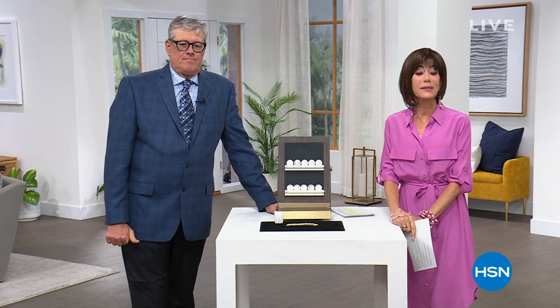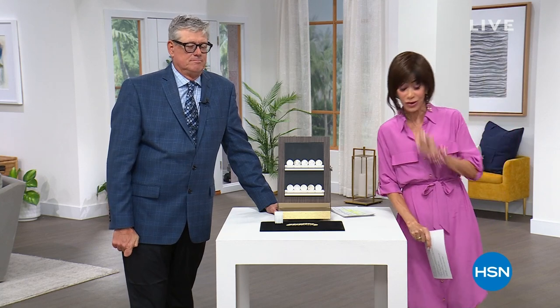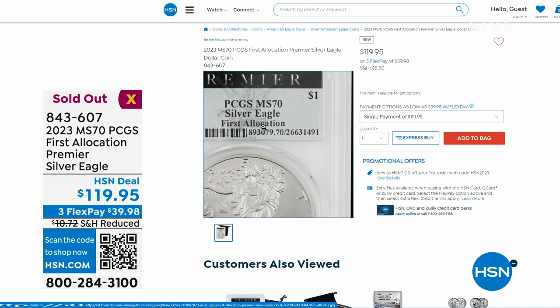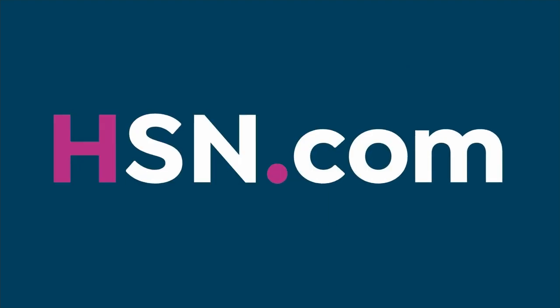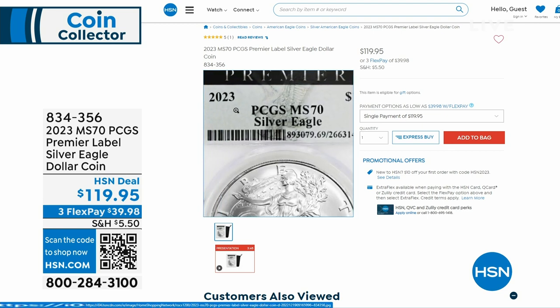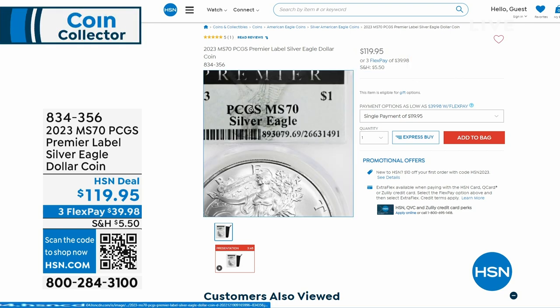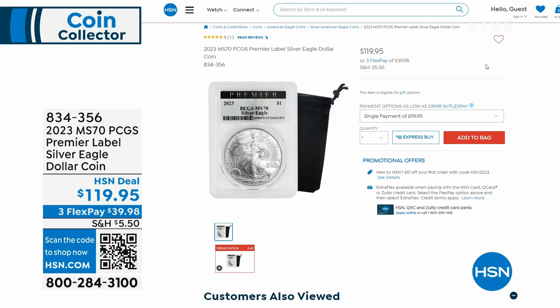Welcome back — the first allocation Silver Eagle is now sold out. But I do have a premiere label edition — still exclusively mine, still original issue price $119.95, still perfect PCGS, still January pricing. Not first allocation, and I've only got a couple dozen. If you got shut out on the first allocation, item number 834356 at HSN.com. Grab those at $119.95.